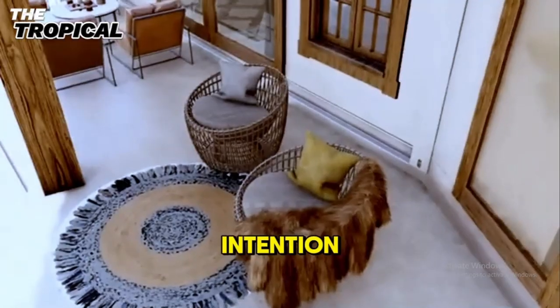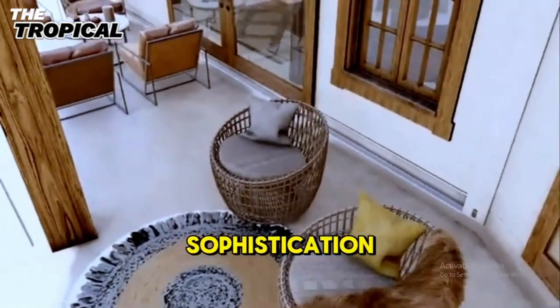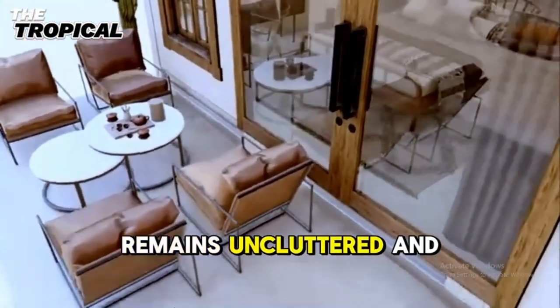The decor is chosen with intention, balancing simplicity with sophistication, ensuring the space remains uncluttered and peaceful.